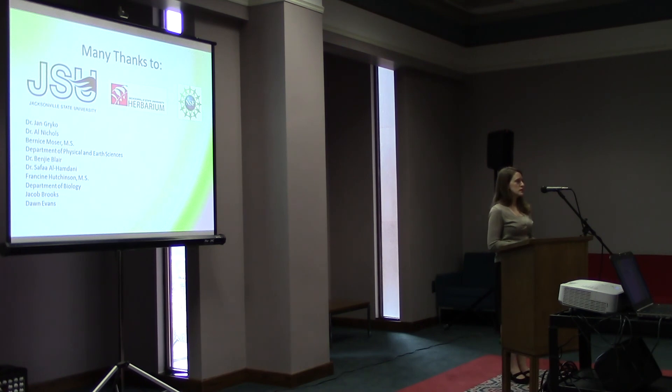I want to thank Dr. Levy, Dr. Triplett, and JSU, and all of the people listed here. Does anyone have any questions? Thank you.